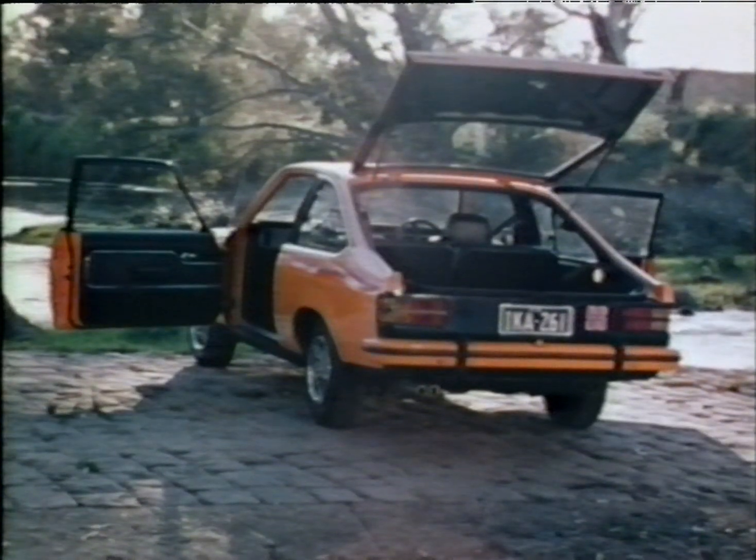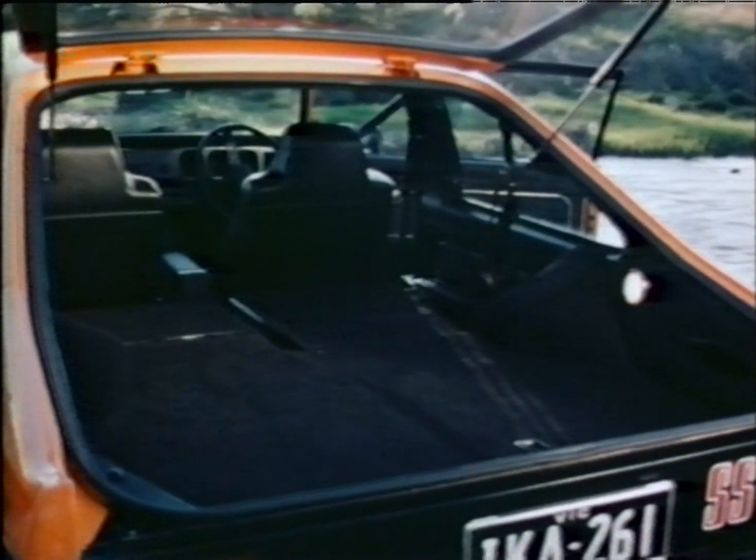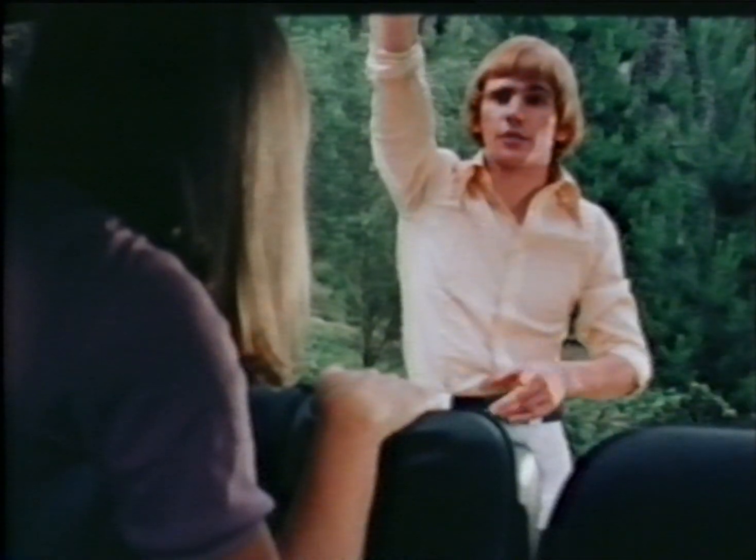A handy three-door with a fold-down floor. A four-seater. A three-seater. A two-seater. A neat little sleeper. Shall we take the lino? Oh yes, almost forgot.